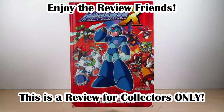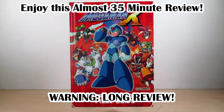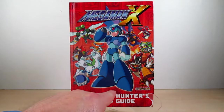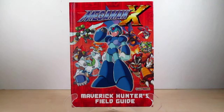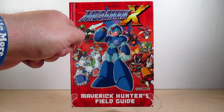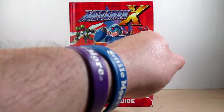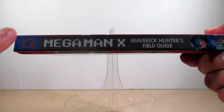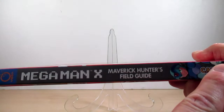Hello YouTube, Eugene here with a review on the Mega Man X Maverick Hunters Field Guide, friends. This is the hardcover edition. Let's take a look at the front cover — it says Mega Man X Maverick Hunters Field Guide by Udon and Capcom. We've got a nice shot of Mega Man X, Frost Walrus, Chill Penguin, Split Mushroom, Commander Yanmark, Storm Eagle, Izzy Glow, Web Spider, and Burn Dino Rex on the front cover. On the spine it says Udon, the name of the book, and a shot of X, by Capcom.